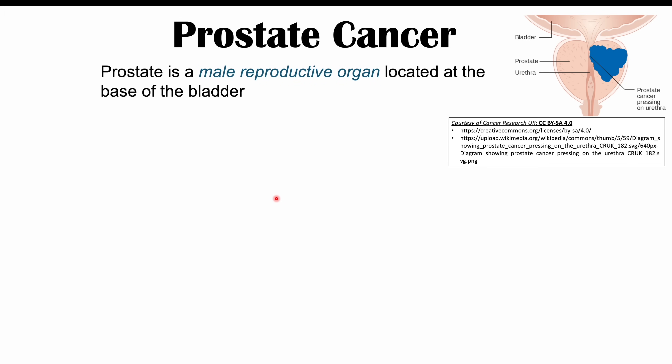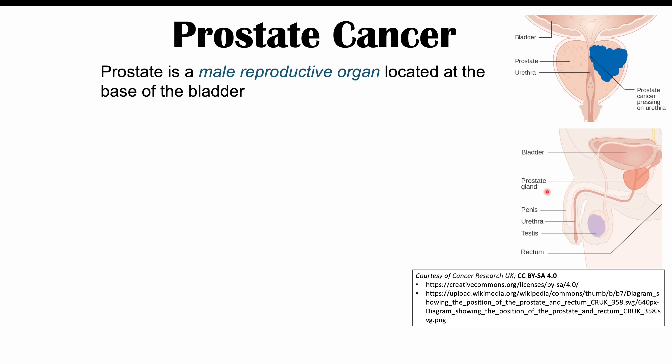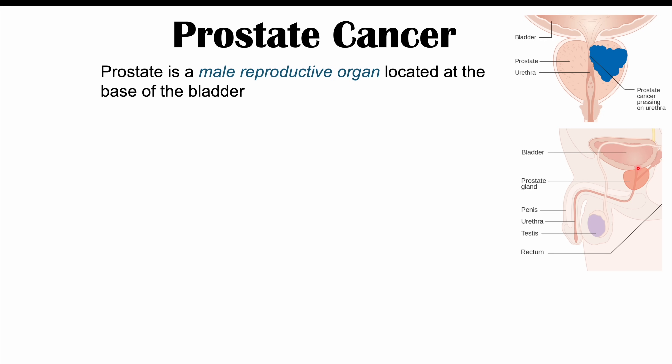Prostate cancer is a cancer of the prostate gland. The prostate gland is a male reproductive organ located at the base of the bladder. If you look at this image here, here's the bladder, and we have the prostate gland below the bladder, so it's at the base of the bladder.